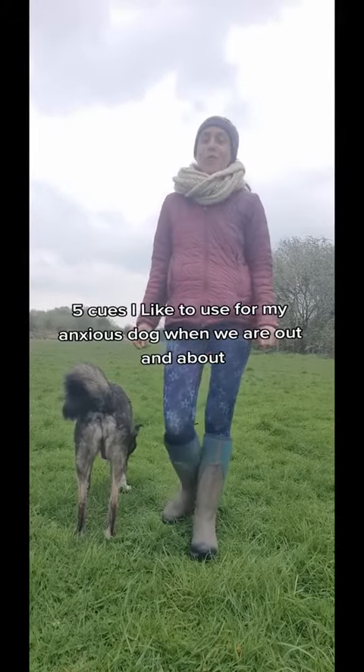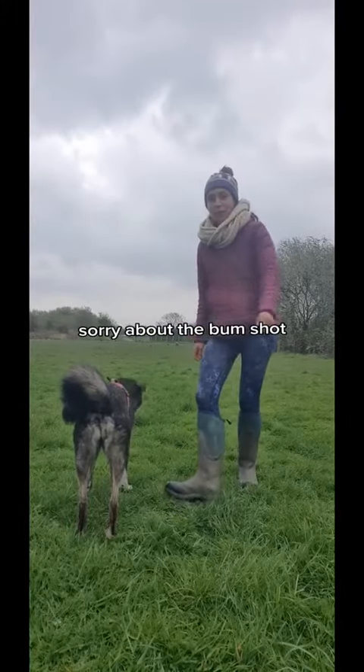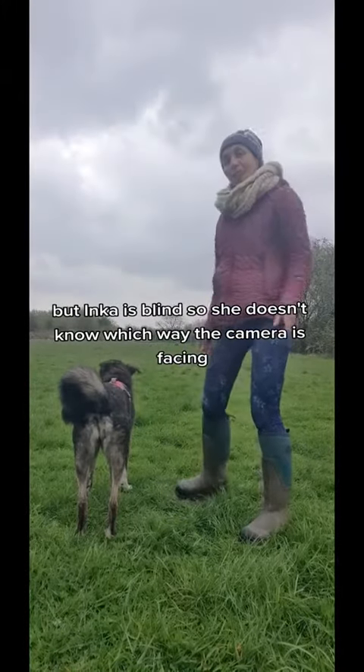Five cues I like to use for my anxious dog when we are out and about. Sorry about the bum shot, but Inka is blind so she doesn't know which way the camera is facing.